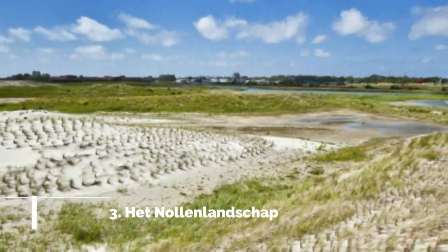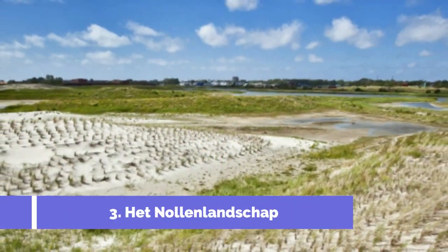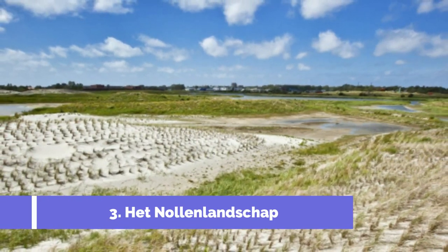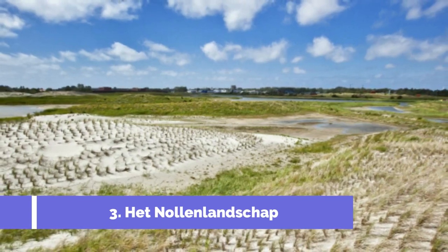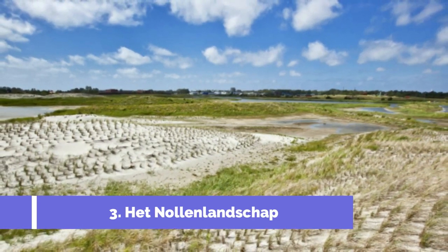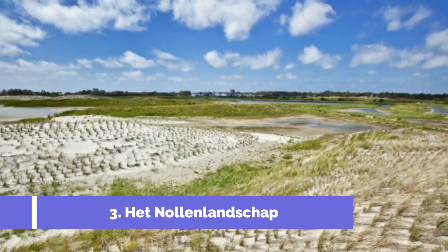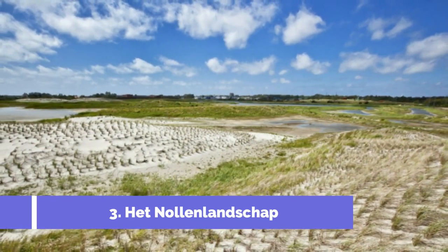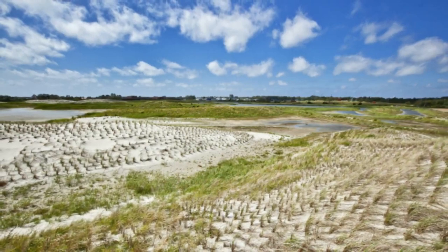Number 3: Het Nalen Landschap. Het Nalen Landschap is one of the top attractions in Den Helder, Netherlands, that should not be missed during your visit. This stunning nature reserve and art project is located on the outskirts of the city and offers a unique and immersive experience for nature lovers and art enthusiasts alike.